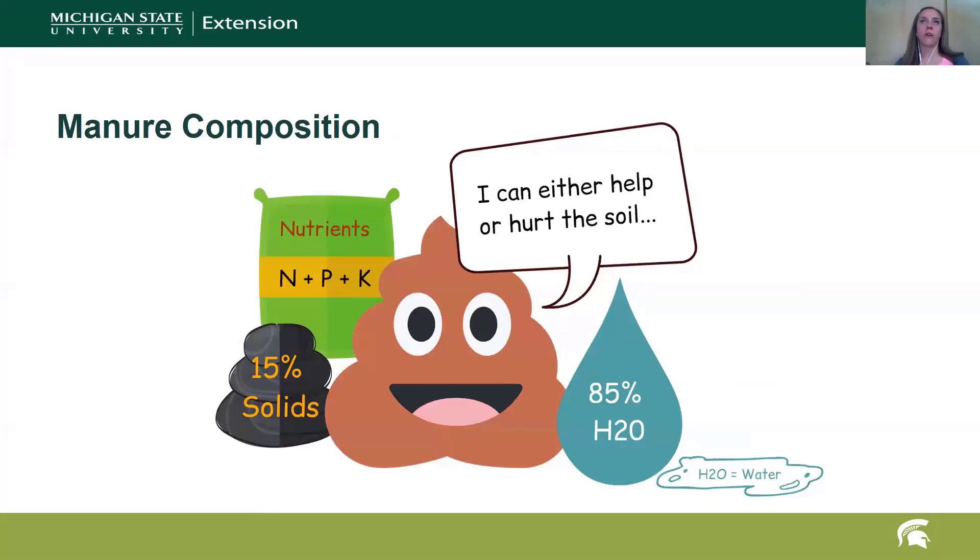Now that we know the weight and volume, we need to better understand manure composition, because the nutrients in manure can either really benefit the soil or potentially cause issues. When talking specifically about horse manure, it is about 15% solids and about 85% water. The nutrients we talk about most when concerned about potential impacts are nitrogen and phosphorus — sometimes potassium — but mostly nitrogen and phosphorus.